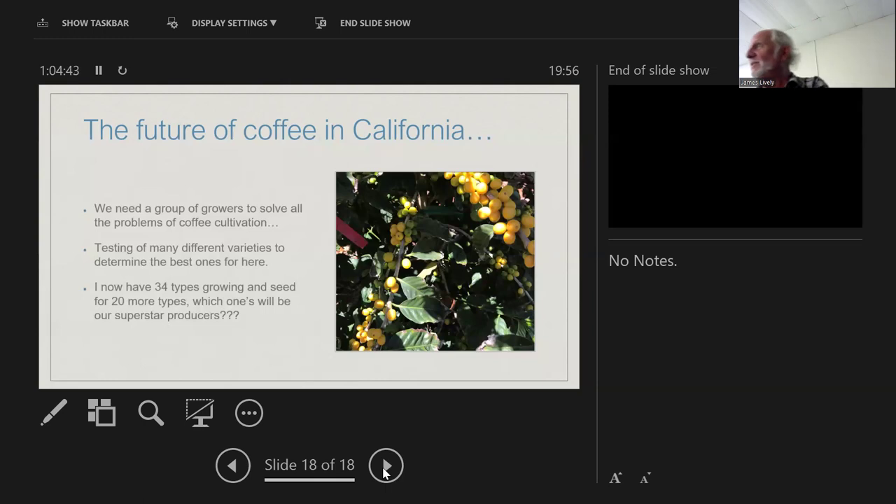It's like: well that didn't work, let's try this. Testing many different varieties is one of the things I'm working on because some selections are better in our climate than others. Right now I have 34 types in my collection. Coffee is self-fertile, so trees won't cross-pollinate unless you really put in the effort — they can be right next to each other and breed true. I have 20 more types I just brought in from the Honduran Coffee Institute to add to the collection for trying in San Diego.